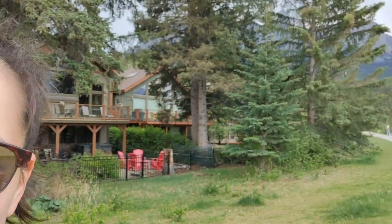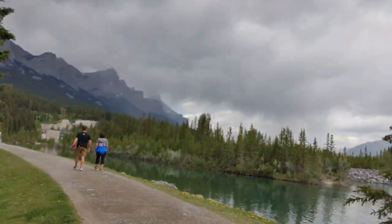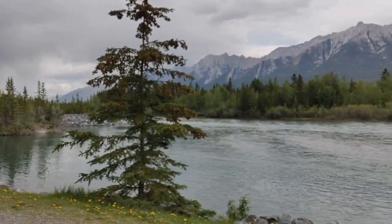Hi guys, we're walking on the Bow River Trail — Bow Valley Trail. We're just taking a break from our walk by the river, sitting on a bench. It's bright, looks like it might rain again, but here is our view — so spectacular.